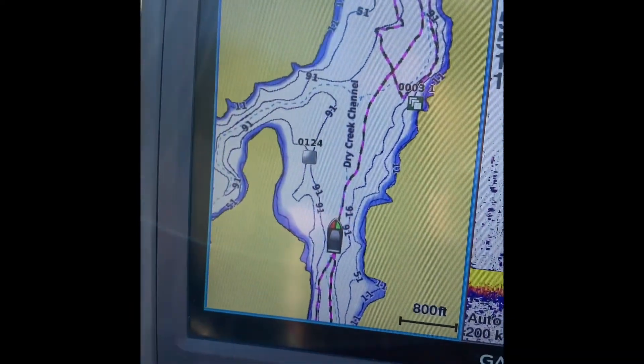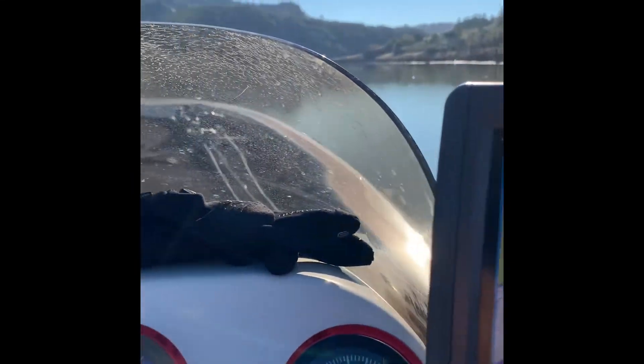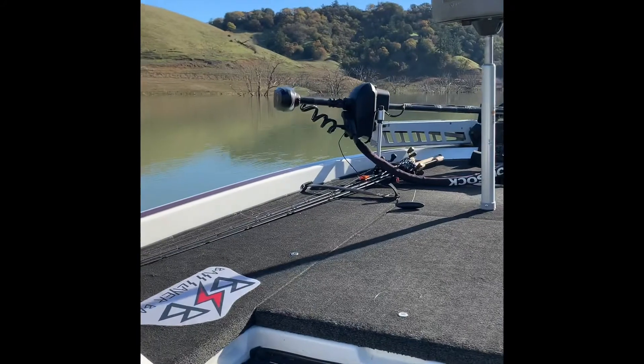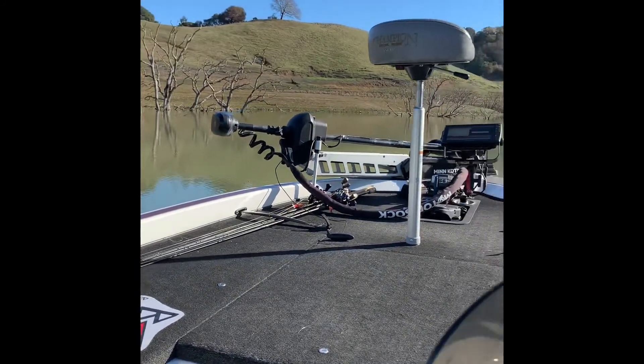That's Cherry Creek right there on the left, and we're gonna check out over here on these flats to see what we can find. Talk to you later.